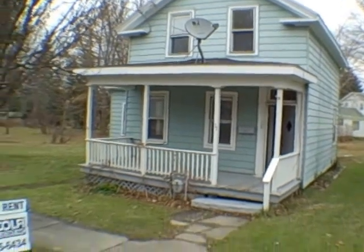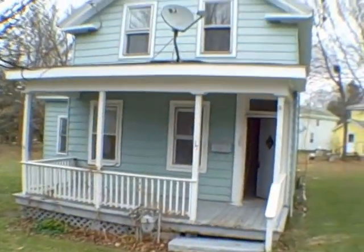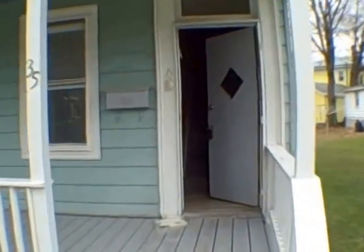Hello everyone, this is John Adolfi and welcome to our rental at 35 Murray Street in the city of Oswego. Let's just head right inside. I can't wait to show you this — it's in really nice shape.